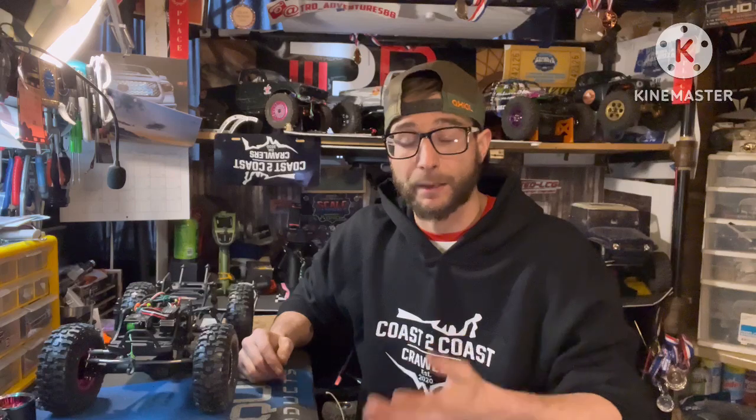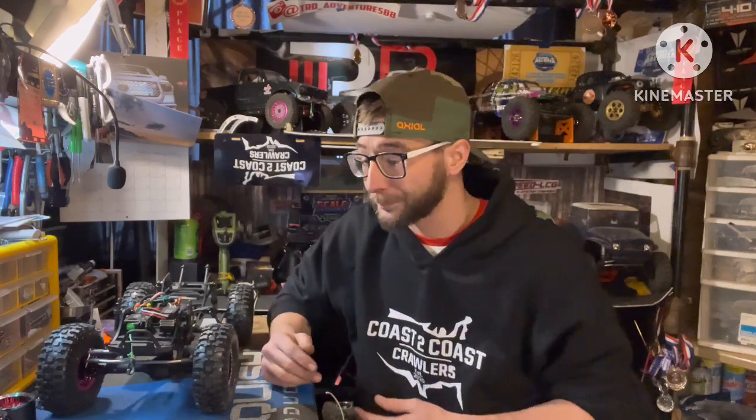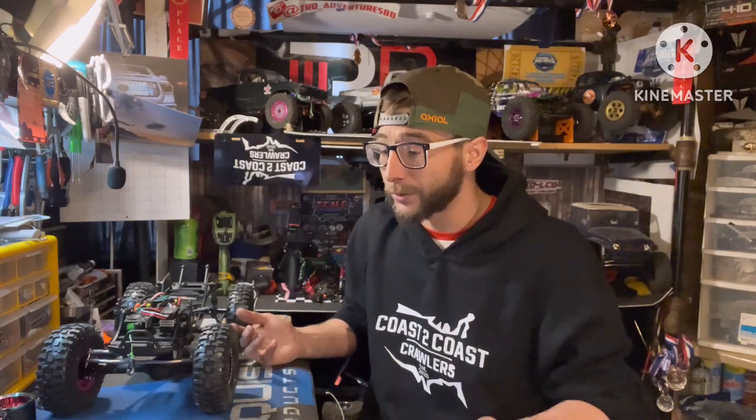Shocks, you're looking about $90 for comparable performance scale shocks like these. Links — another $70 for some good stainless or high-clearance links or custom links to fit whatever chassis you're using. Then transmission, T-case, and Ford motor mount: if you want those scale points with a Ford motor mount and transfer case, you're looking about $150.